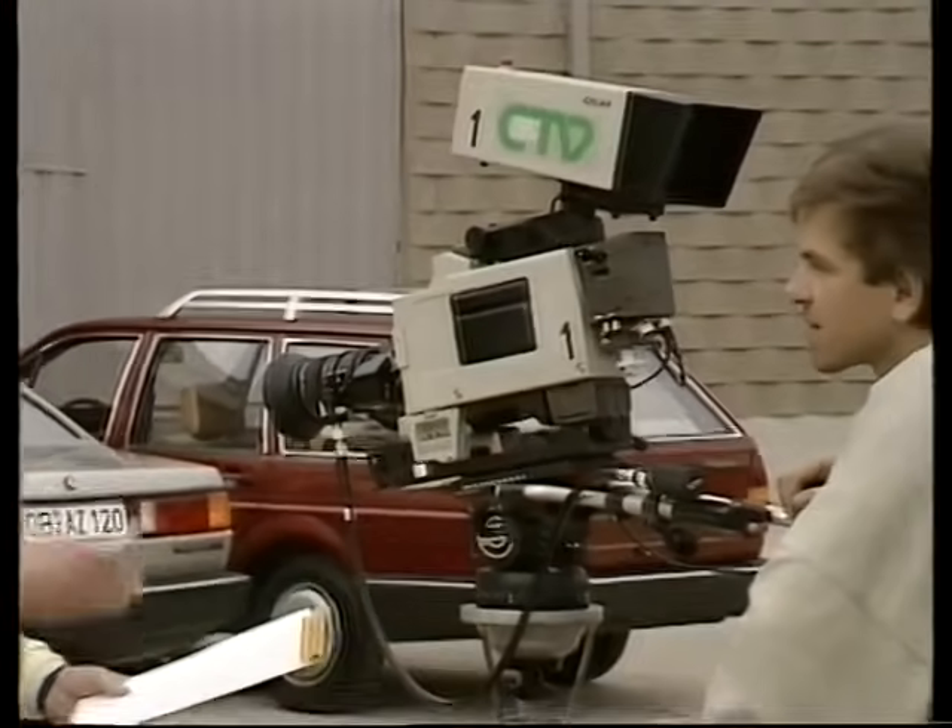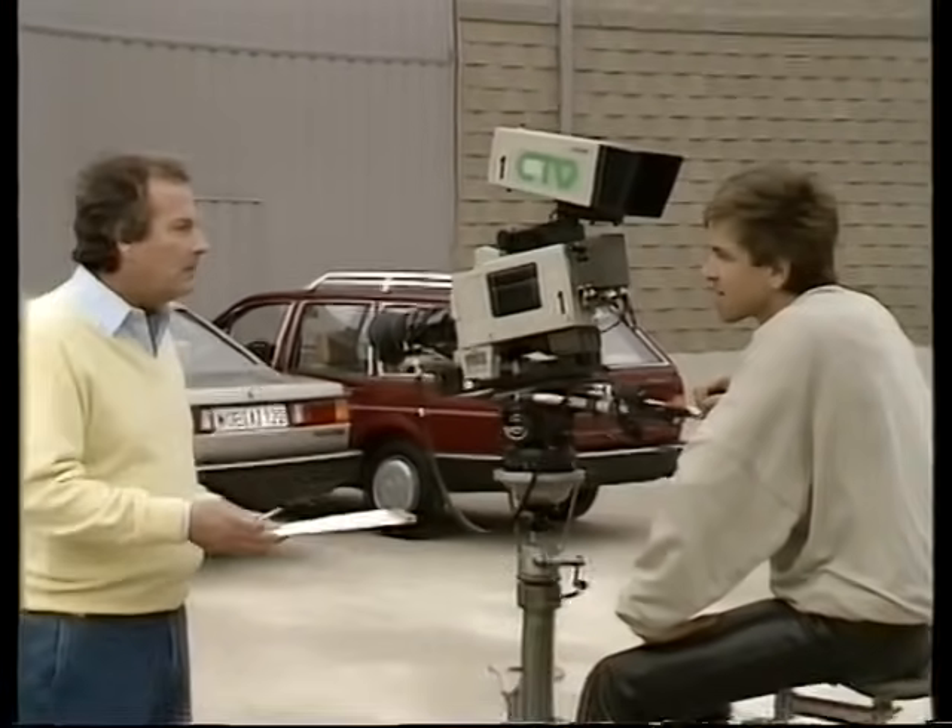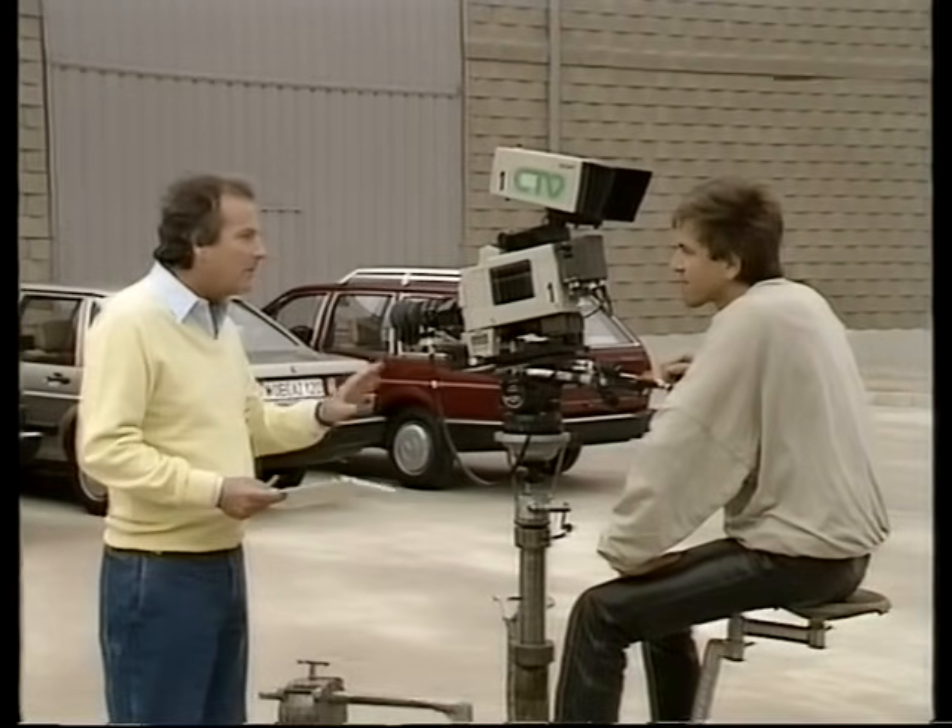Meine Damen und Herren, ich begrüße Sie hier in etwas ungewohnter Umgebung in Spanien, und das hat seinen Grund. Ich bin hier, weil VW hier ist. Und VW ist hier, weil es im Frühjahr neue, aufgewertete Passatmodelle geben wird. Wann immer Produkte neu eingeführt werden, gibt es zunächst Werbefotos und Videoaufzeichnungen. Das war eine glänzende Gelegenheit, mich zu informieren, damit ich Sie informieren kann.